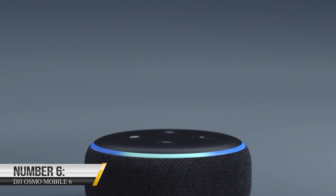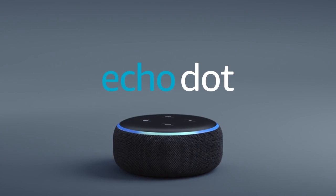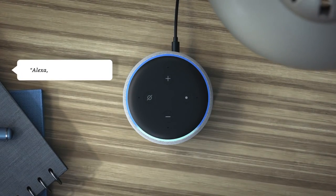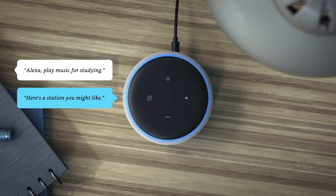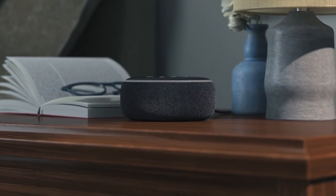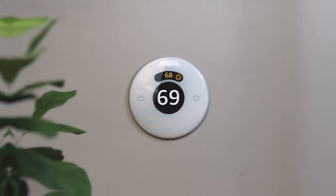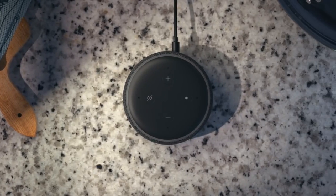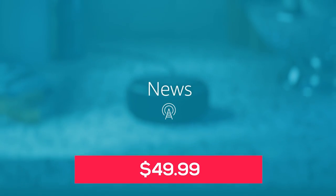Number 6: Echo Dot. The Echo Dot is a small voice-controlled device that can do a variety of tasks, such as play music, set alarms and timers, answer questions, and control smart home devices. It's a convenient and easy way to use voice commands to interact with your home and get things done. The Echo Dot is an affordable option in the Echo family, with a price of just $49.99.